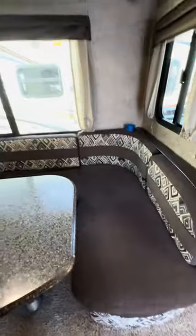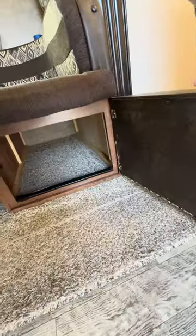Nice big wraparound U-shaped dinette — this also looks like it converts into a bed. Yep, sure does. It's all open underneath there. All the fabric is in really, really good shape. I don't see any rips, any tears.